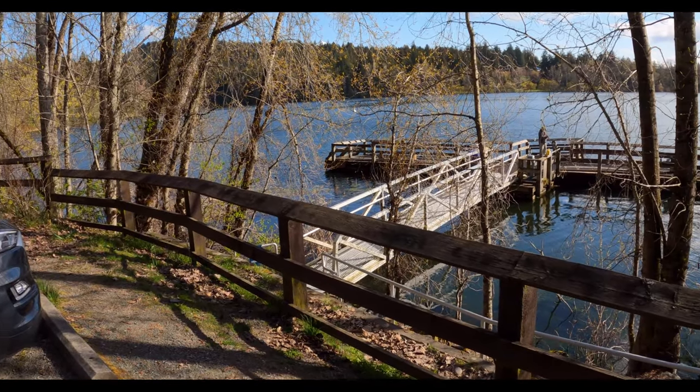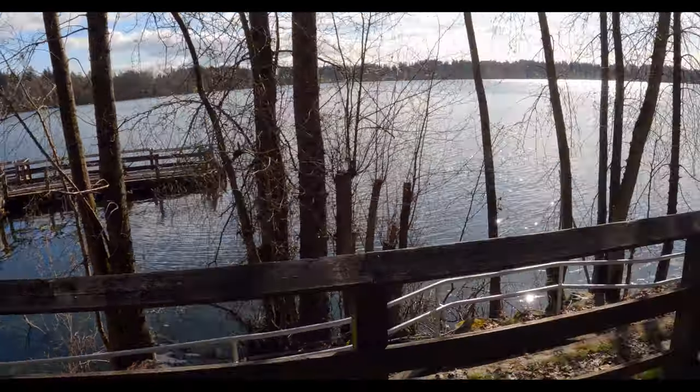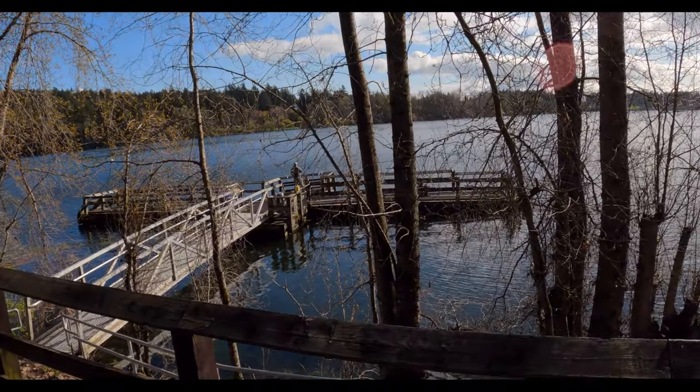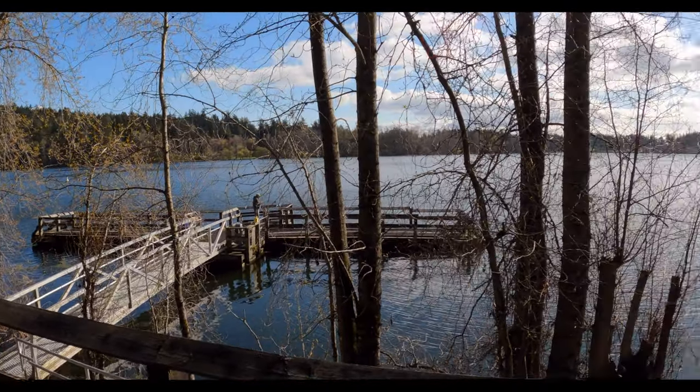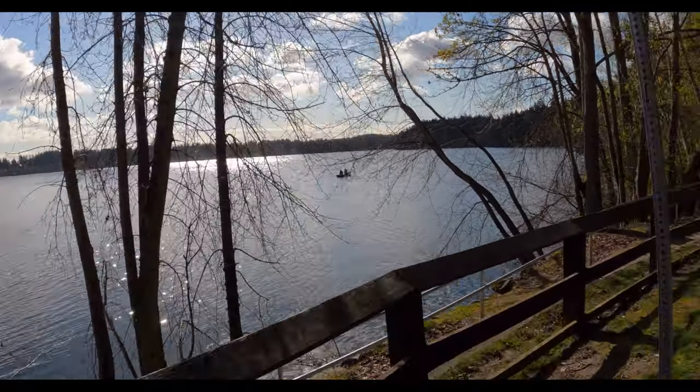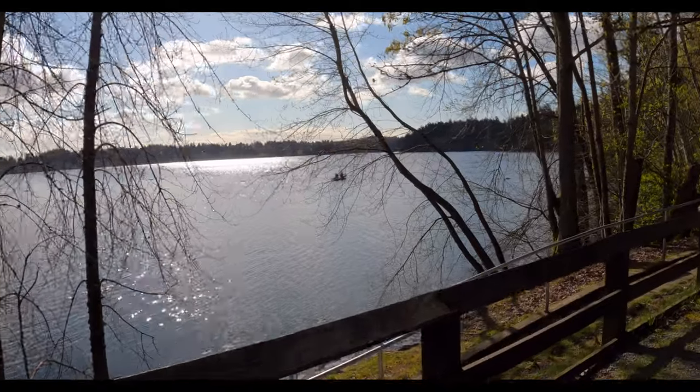We're still at Elk Lake at this point. This is the dock where everyone goes fishing — at least a lot of people do. It's a nice place to cast off and they've even got little holders for your rods. It's a nice place to go fishing; I've definitely done it a few times as a kid.